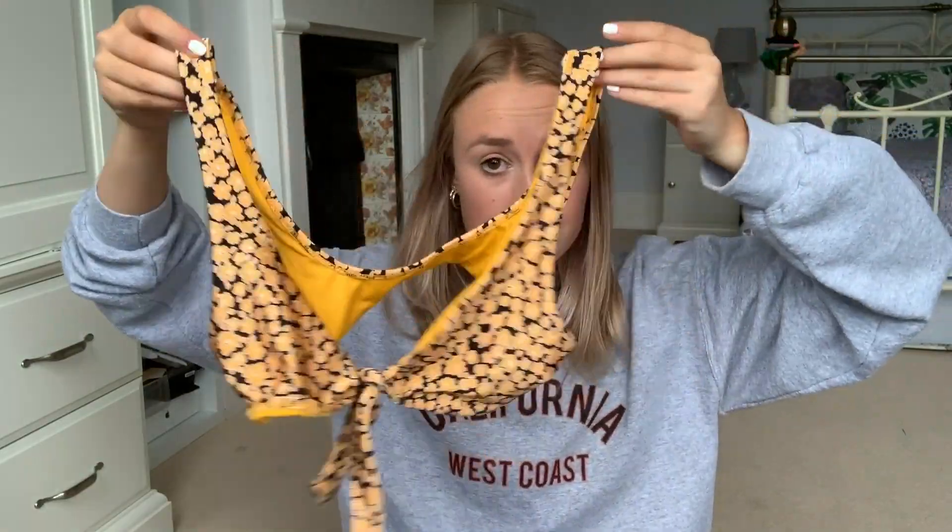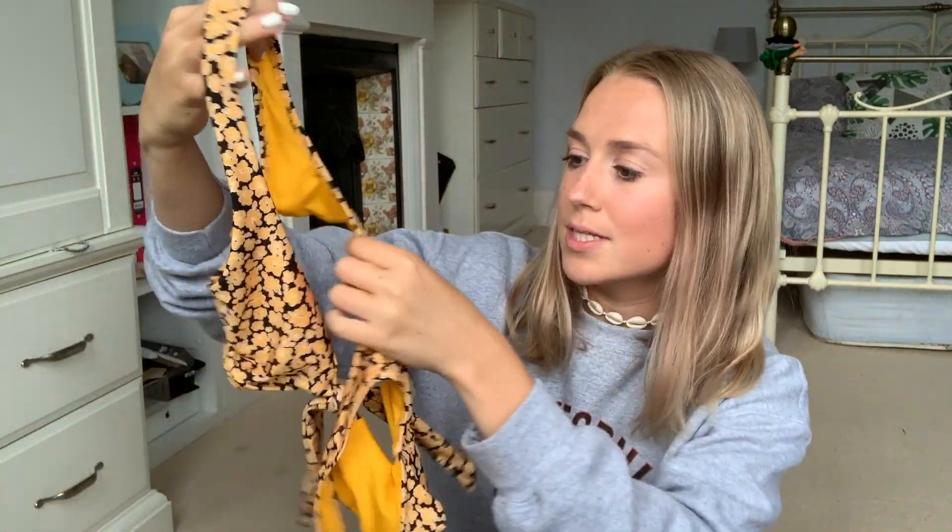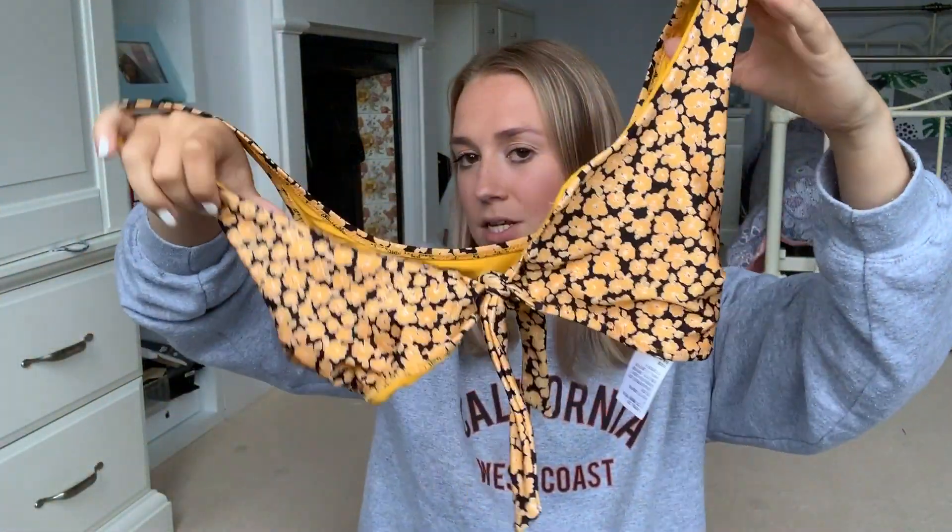The first shop I ordered from was Topshop — this is a very bikini-based haul, and as always it's a try-on so don't even sweat it. The first thing I got was this bikini top — it is quite small, but don't worry because I've got really small boobs, there's not much to cover. If you had big boobs this bikini would not work for you because there isn't a lot of fabric — you would be spilling out. Lucky for me, though!